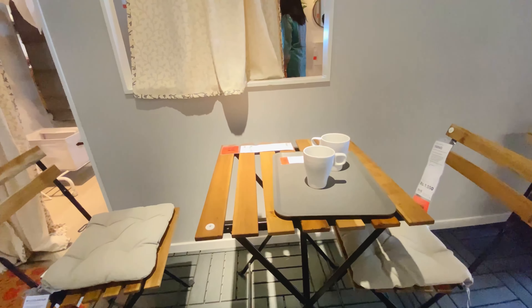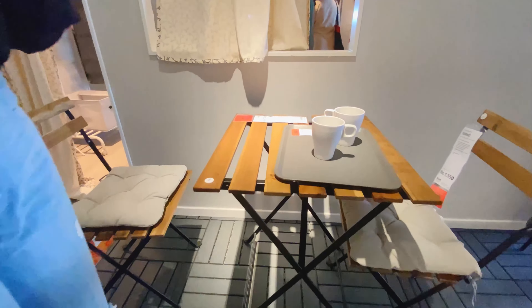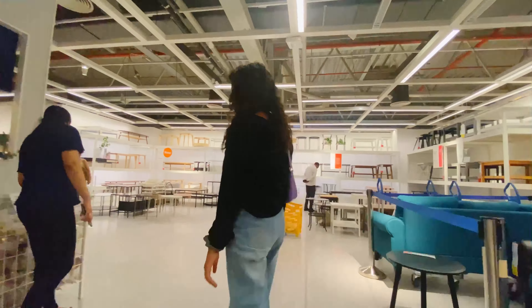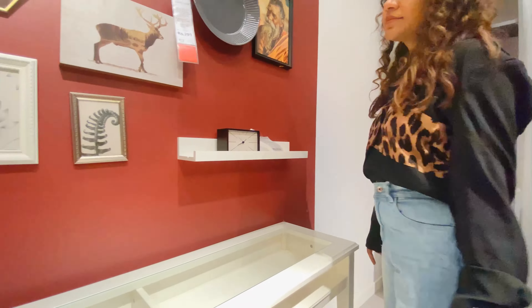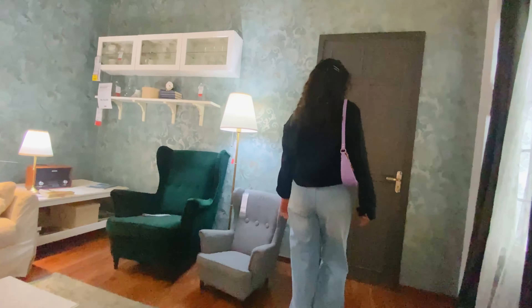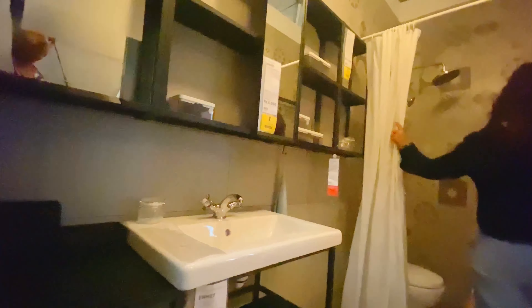Look at this amazing coffee table set — so fancy and cute for a small balcony! Wow, colorful sofas are on display. The best thing about IKEA is they have decorated walls, rooms, bathrooms, and kitchens for display so nicely. It can reduce the expenses of your interior decorator, as these are designed by international designers — so budget friendly and a free interior decorator at the same time.